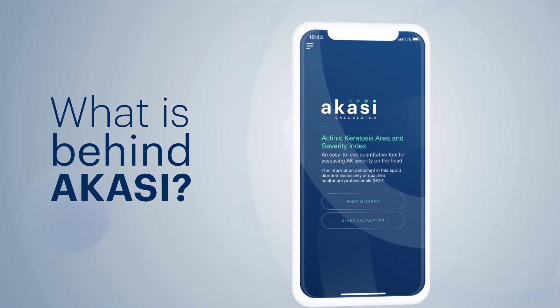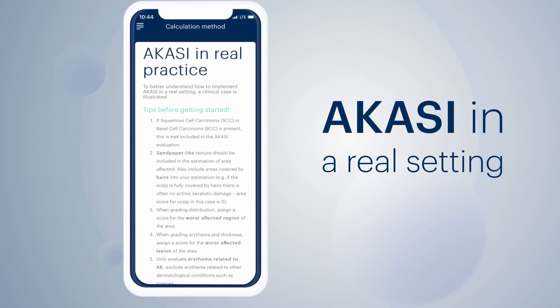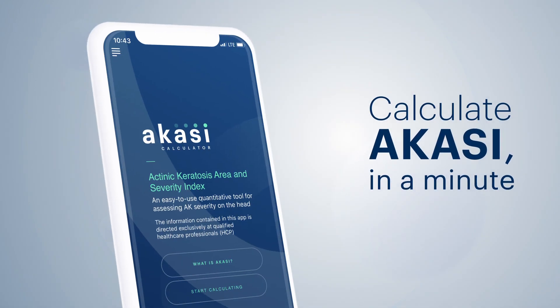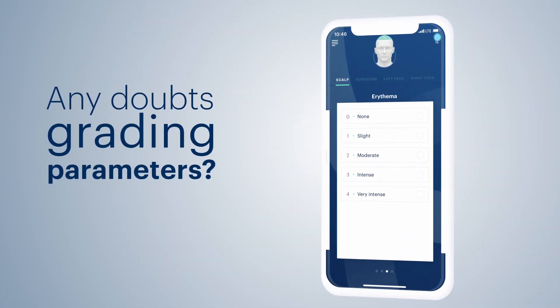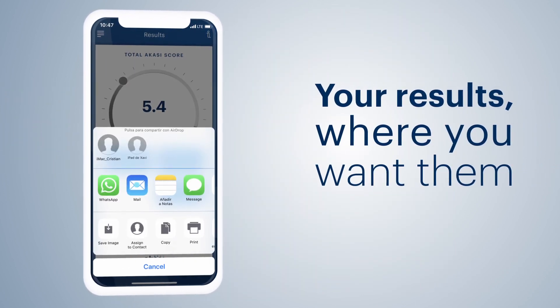If you wish to go deeper into the scoring system, access the calculation method screen to know how the ACASY score is obtained and how it works in a real setting. Rating parameters was never that easy and fast. Any doubts? Get all the information you need, when you need it. Now you can share it through the app that best suits you.